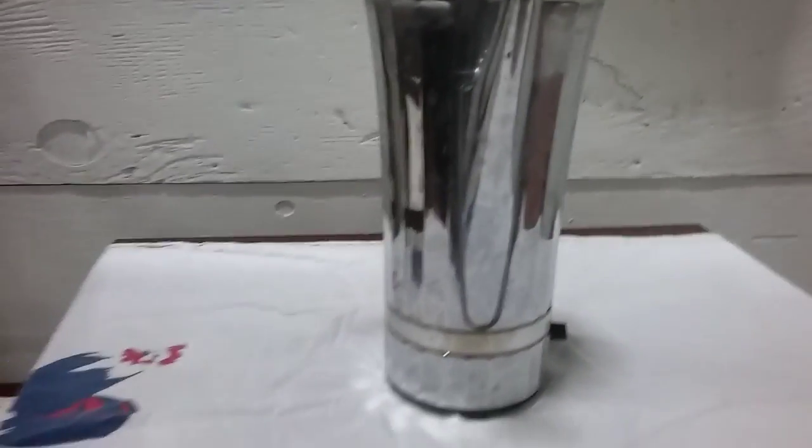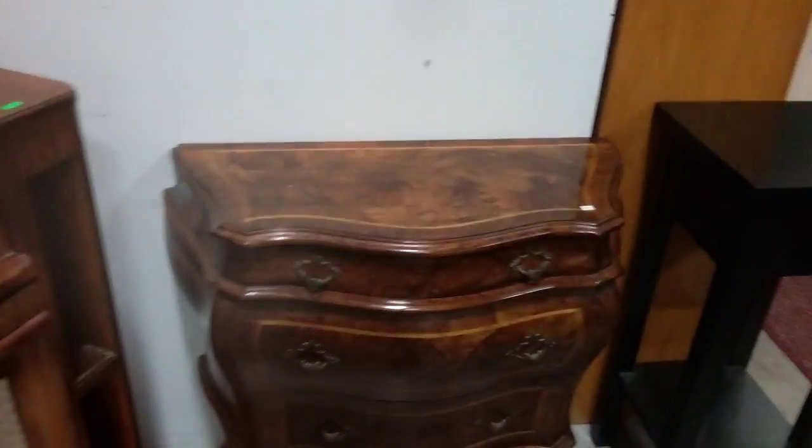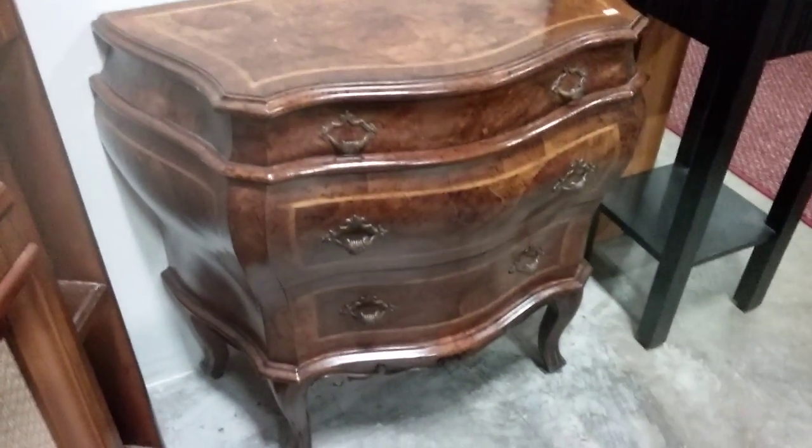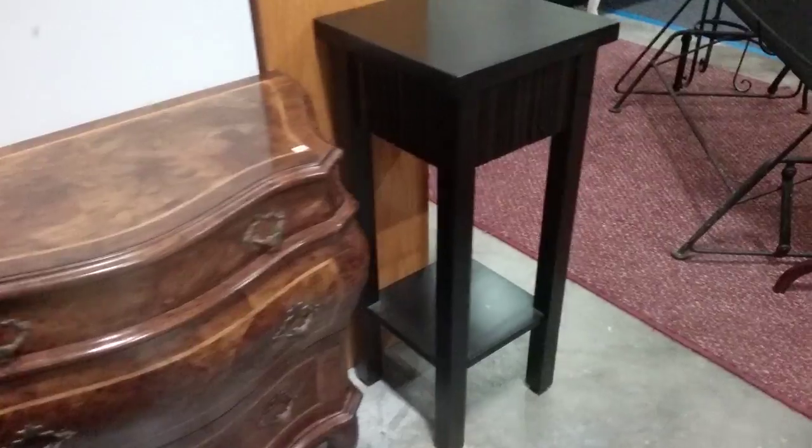We have this electric coffee pot percolator. And this beautiful Bombay table — this thing is gorgeous. It'll be going this week. Another nice vintage cane back armchair here.